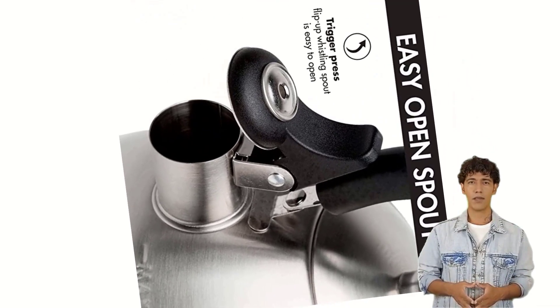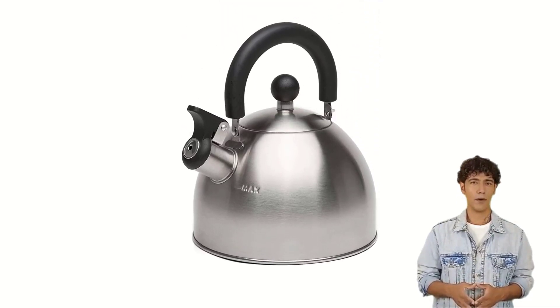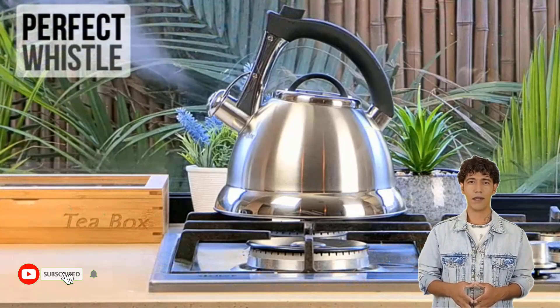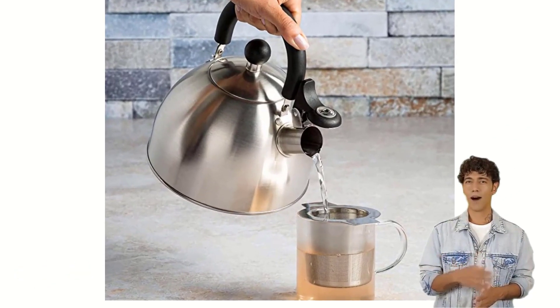Add style and function to your kitchen with this attractive stovetop water kettle from Prineula. Like classic whistling tea kettles, the Stewart emits a pleasant whistle to alert you that your water is boiling. The Stewart Whistling Kettle is sturdily constructed and sports a timeless design to suit any decor, from traditional to modern.